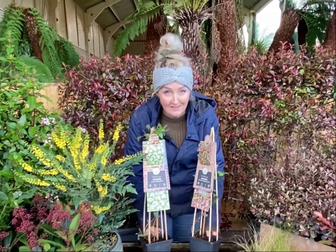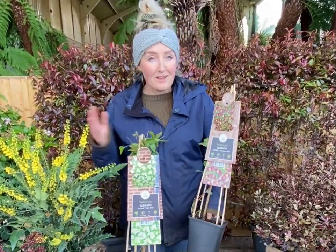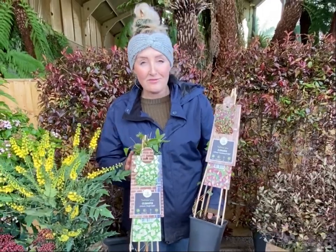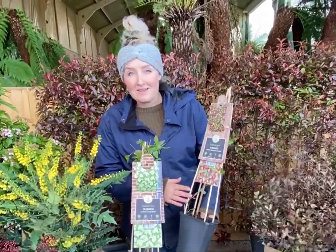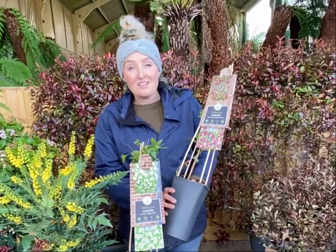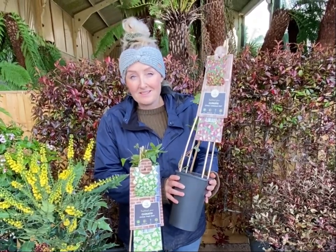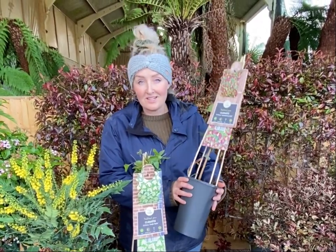But these ones in particular is what I wanted to show you. So these are Clematus serosa, they come in different varieties. They're a lovely winter hard Clematus, they grow to about three to four metres high and you can plant them in a nice sheltered spot, on a sunny wall, up against a fence, in a pot or actually into the ground.